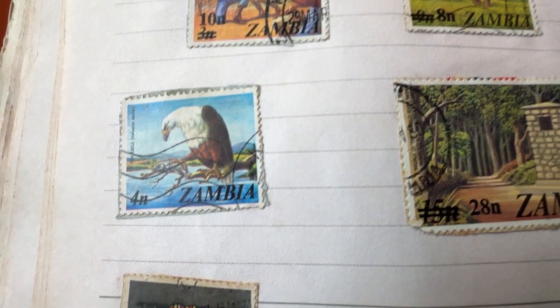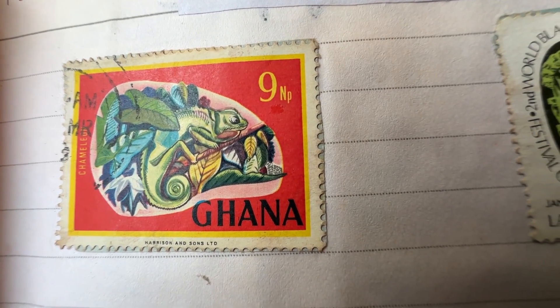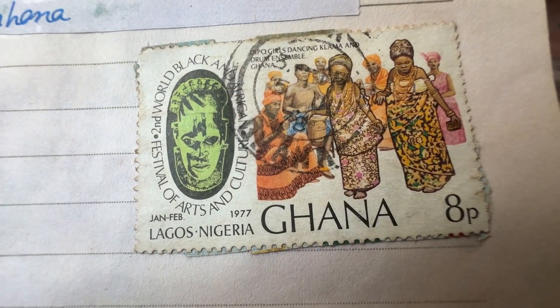Most of Zambia's stamps are about forest and wildlife. From Ghana, I just have two stamps — this one shows the Festival of Arts and Culture of Africa.